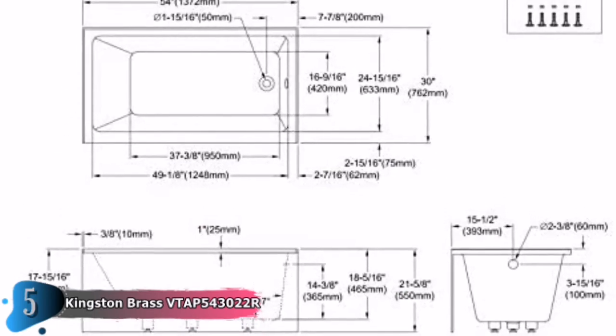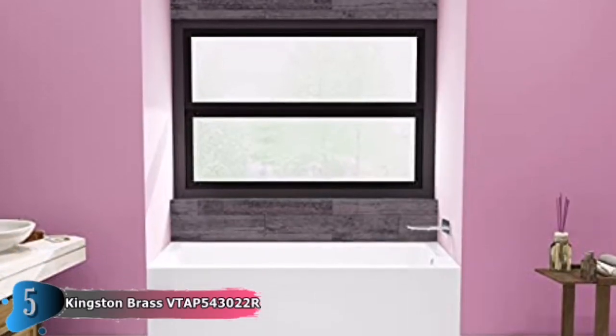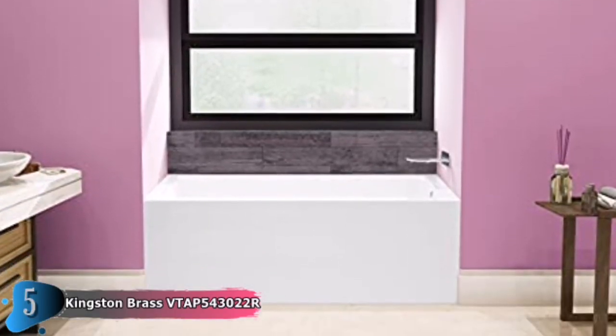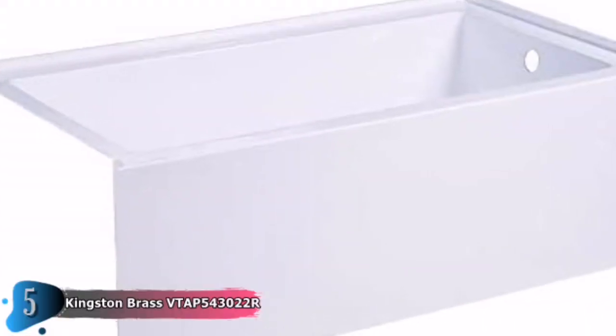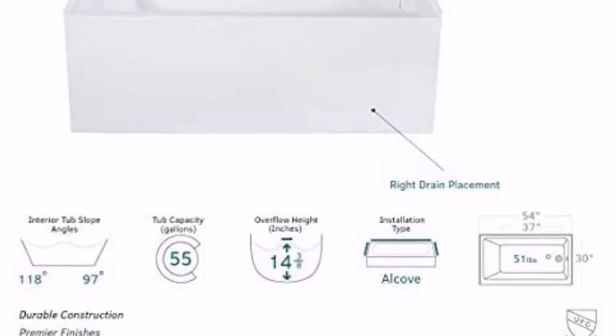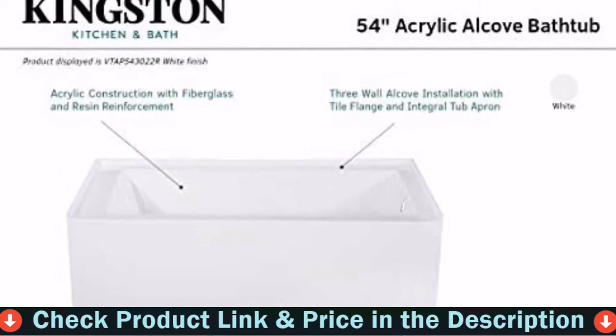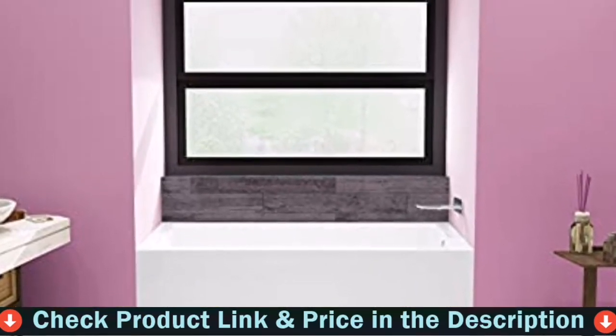The tub is extremely simple to install and is preferred by many contractors and home builders. Apron alcove tubs are known for their ease of installation — it is surrounded by three walls but has an exposed front apron. Its lightweight construction, weighing only 73 pounds, also contributes to its ease of installation. The tub has a large water capacity of 55.6 gallons, allowing you to completely immerse yourself, with a water depth of 14 and 3/8 inches.